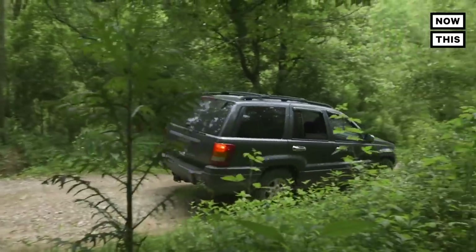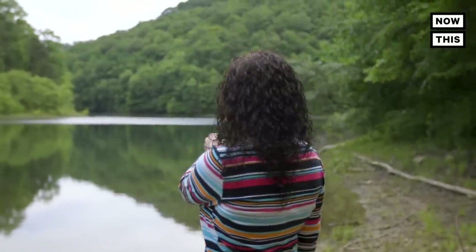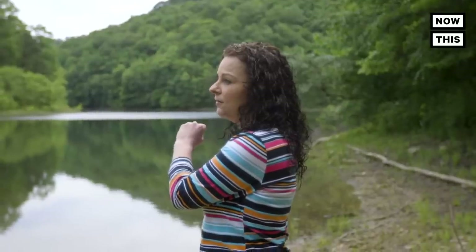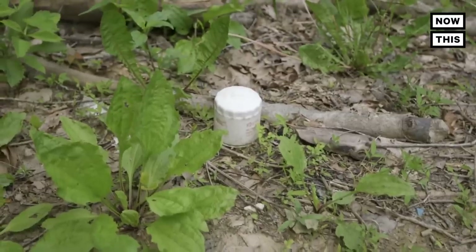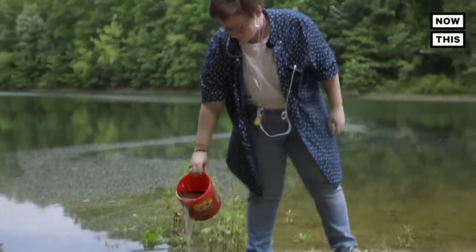This is the reservoir. This is where they pump the water from the river and hold it. Then they pump it to the treatment plant around the curve. That's where it's treated and put into our lines. But you see the stuff that's thrown into our water, stuff that's left here. This is our drinking water.